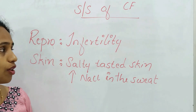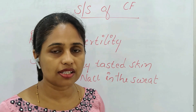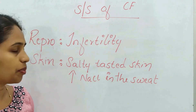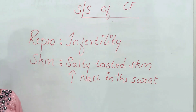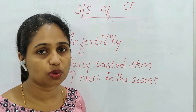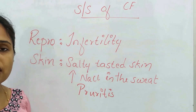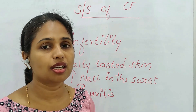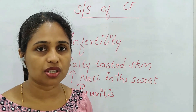The reproductive system is affected, causing infertility in both males and females, though this sign typically appears after the proper age. In the integumentary system, the hallmark sign of cystic fibrosis is salty-tasted skin — the sweat contains sodium chloride, causing a salty taste and also pruritus.